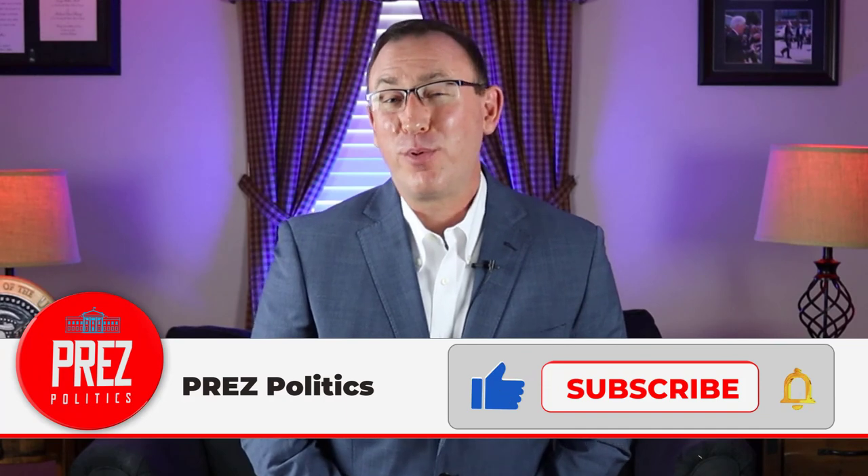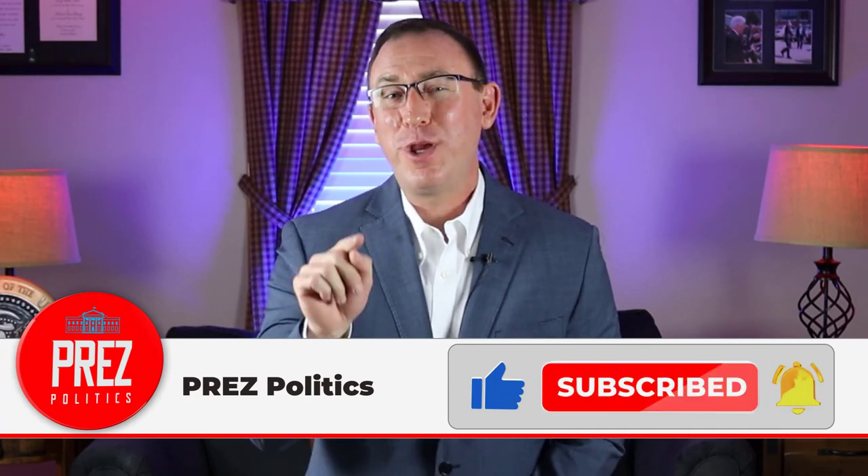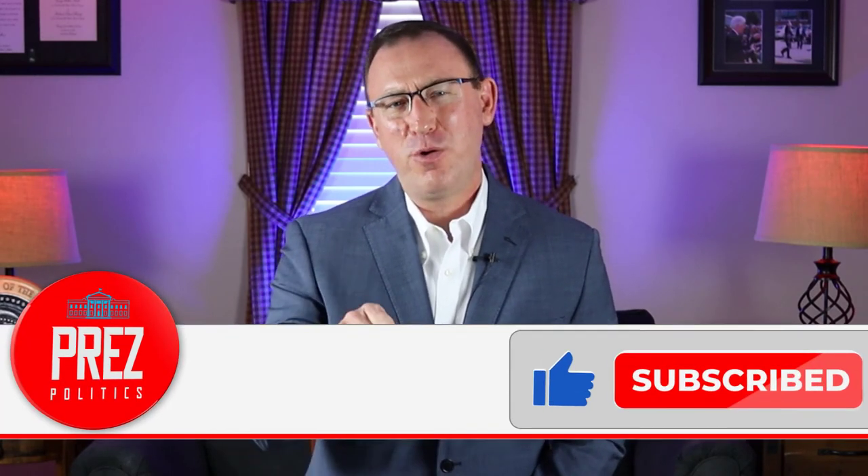We've always had a peaceful transfer of power, and hopefully we always will in the future. If you liked our video, give us a thumbs up, share it with your friends and family, and help us get the word out about Press Politics. If you haven't already joined our Press Politics family, make sure you hit subscribe and click that notification button.